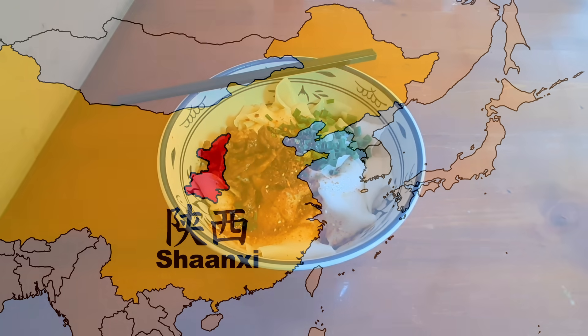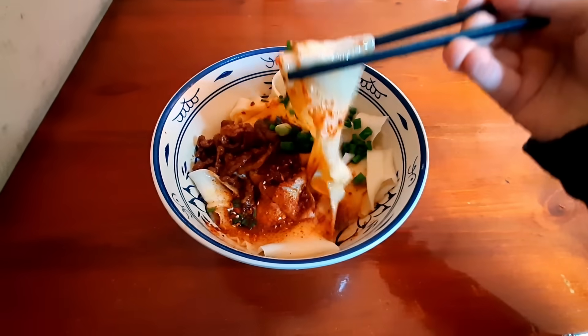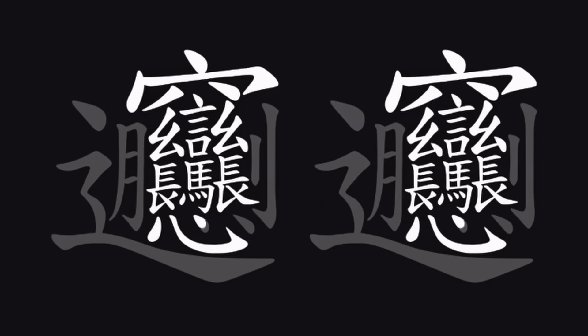These are biong biong noodles. They originate from Shanxi in central China. And while they're delicious, they're perhaps more famous for their name, biong biong. This character, written in 58 strokes, twice over for the whole name, is one of the most unique characters in the whole Chinese lexicon.